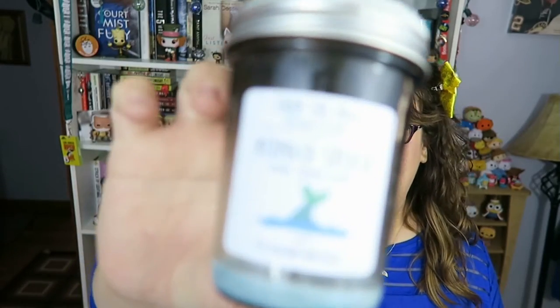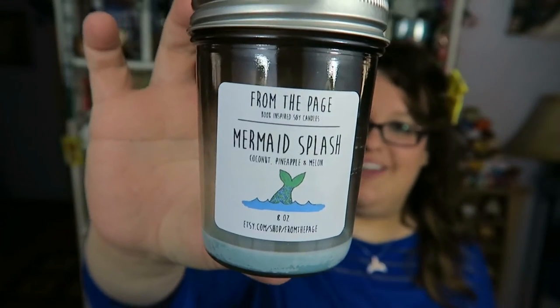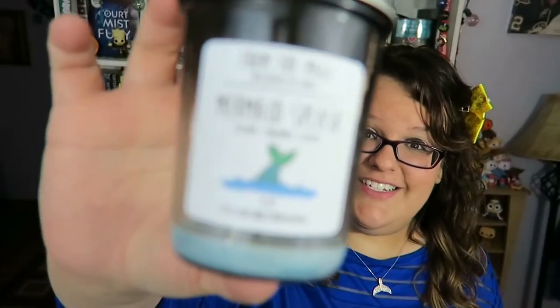The next item is a candle and I actually have quite a few candles sitting on my bookshelf, all from an Etsy page. This is my favorite — just the jar, because the candle is already burnt out — but Mermaid Splash smells amazing, it's one of my favorite scents from her store. I usually buy the little sample packs with four scents in tiny candles. I'll link her Etsy page in the description below.